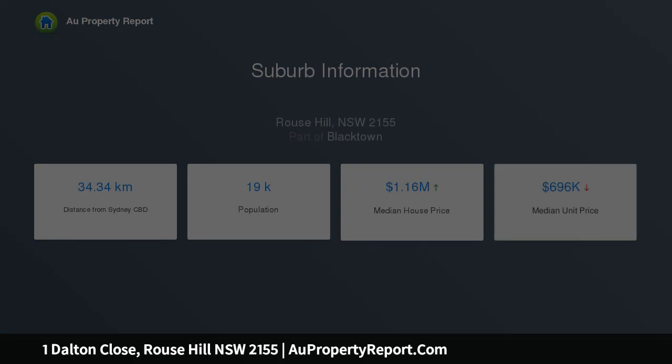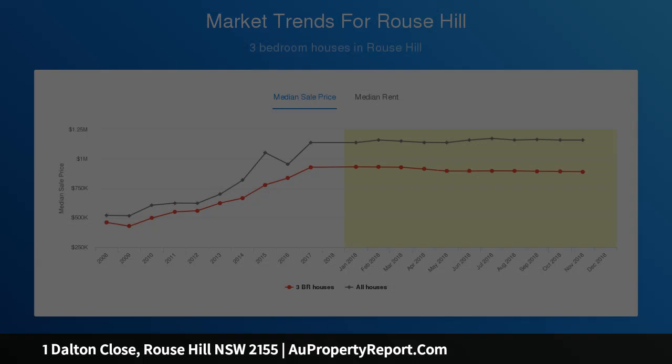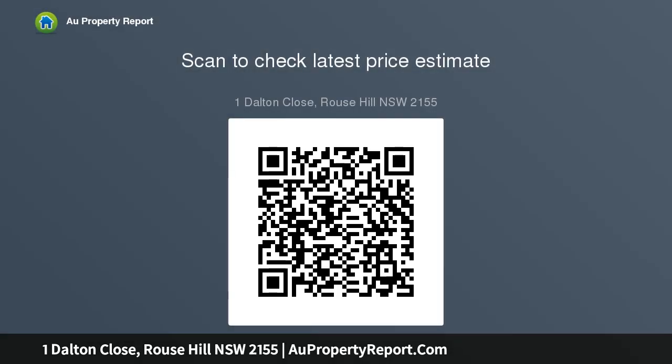Upstairs, the master suite is plush, oversized and ideal for a weekend sleep-in. The additional bedrooms are generous and well-appointed, with built-in robes and large windows that bring the outdoors in. A central upstairs living room is ideal for a kids' playroom or teenage retreat.